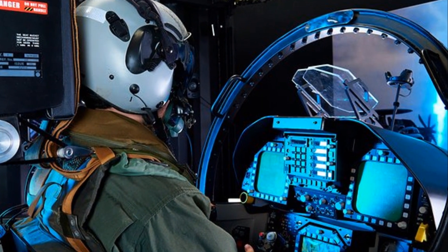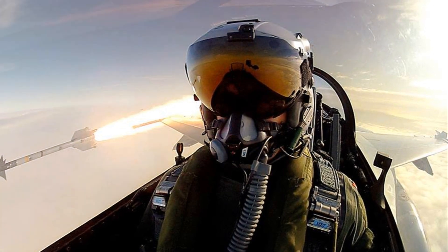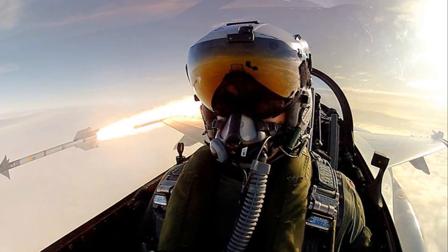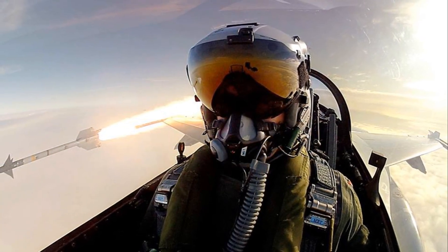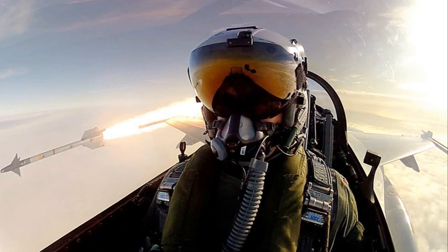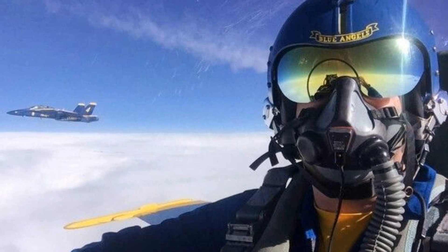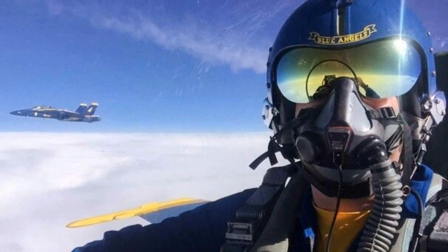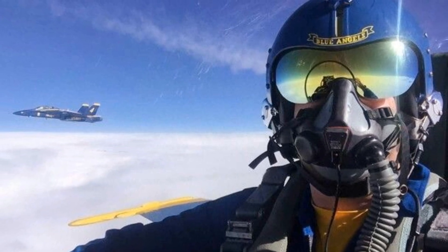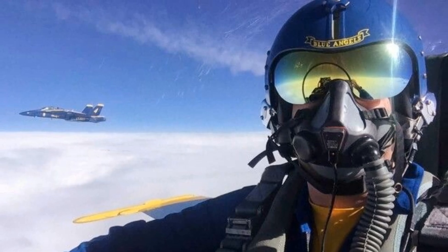Once our aspirants have successfully navigated through this, they are propelled into initial flight training. This is a six-month-long process where they learn the basics of aviation, flight rules and procedures. The cost? A hefty sum of approximately $150,000. So we're looking at a combined duration of around eight months and a cost of roughly $175,000 just for these initial stages.